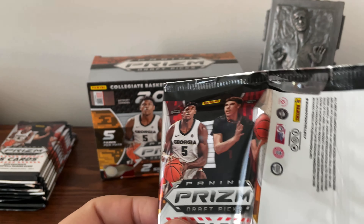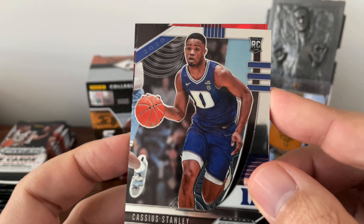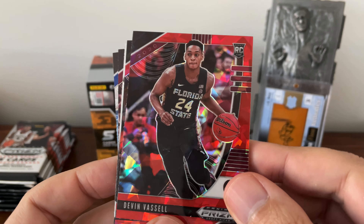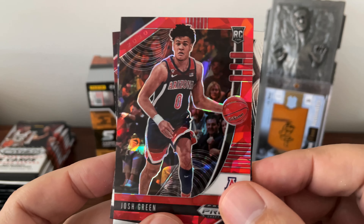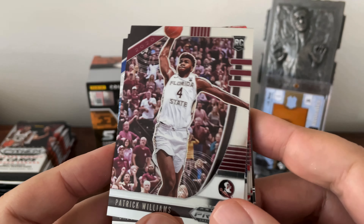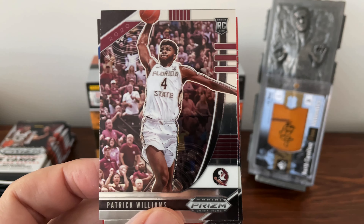Pack three: we have Cassius Stanley — talking about someone who could dunk, this guy was a big time dunker at Duke. Devin Vassell — another red prism. Josh Green — I had hoped he would have gone to Carolina but he chose Arizona instead. Jaden McDaniels, and oh, Patrick Williams — nice. He's from Charlotte, North Carolina, so I followed him a little bit in high school.